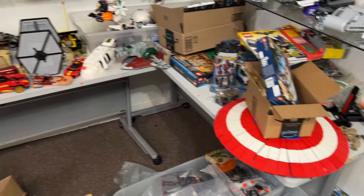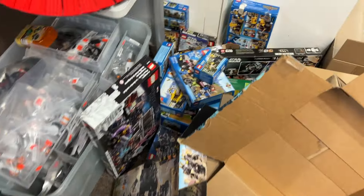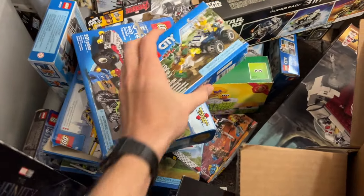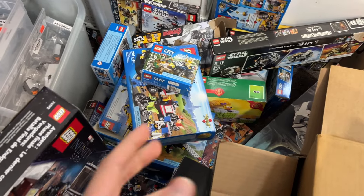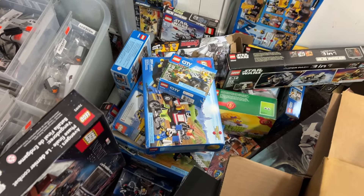Hello everyone, welcome to the Atlanta Brick Co hall. We've got another pile of Lego to look at — it's Monday! We've got a bunch of smaller city sets, and it seems like they've got the pieces inside but they've been re-taped up. Those might be put out for sale as-is, unless they're older and collectible and we can justify inventorying them for certified sets.